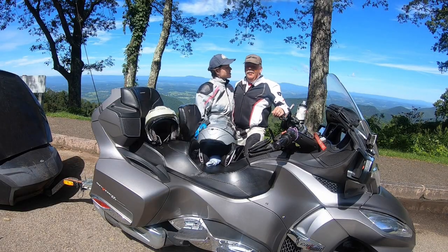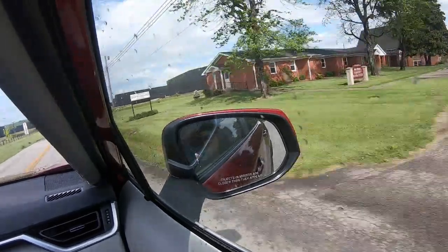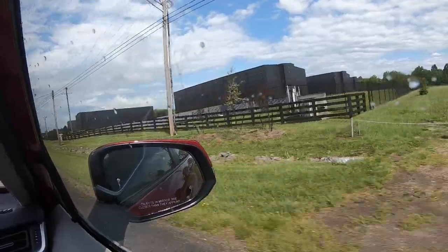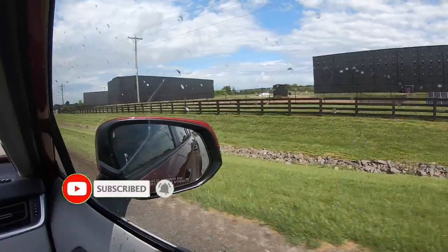In this part of the world there are many large, black, warehouse-looking structures like this. These are barrel houses — they store bourbon.